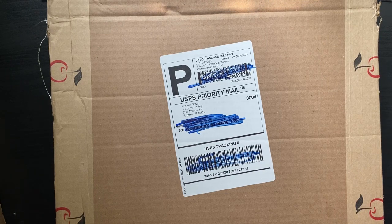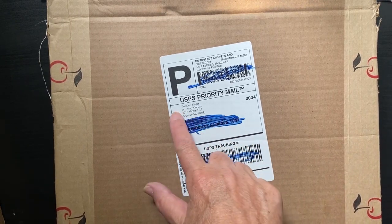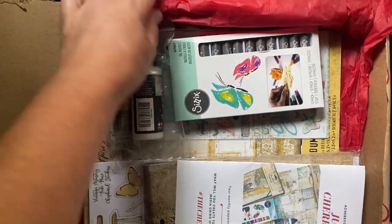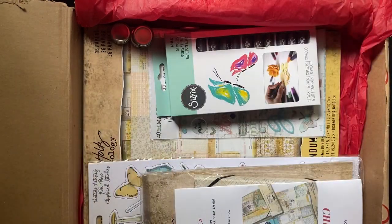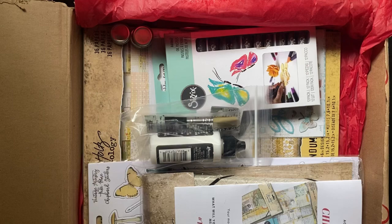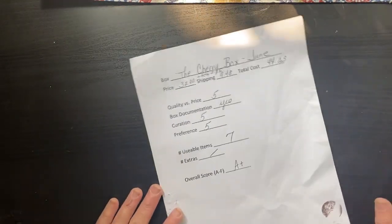Hi everyone, I'm Joanne, welcome to my craft room. Today I'm unboxing the July 2023 Cherry Box from A Cherry on Top. I unboxed last month's box and it was so fabulous. I'll link that unboxing in the description below along with their website for your convenience. I'm not an affiliate — I pay for all of my boxes on this channel.